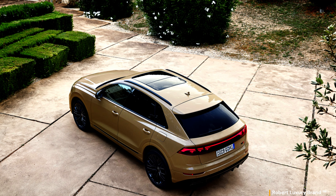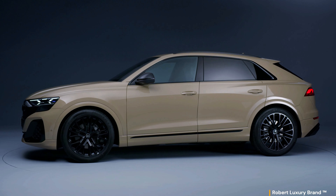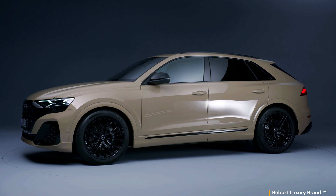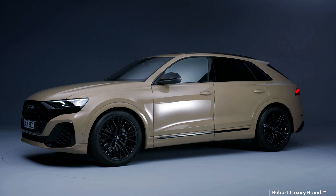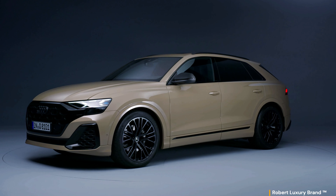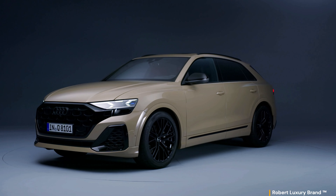The refreshed Q8 will go on sale in the United States this winter, with pricing and more detailed US specifications available soon. Given the subtlety of the changes, a major price hike is not expected for the 2024 model, with the Q8 expected to start around $75,000 and the SQ8 likely to start in the high $90,000 range.